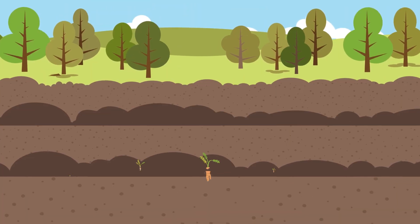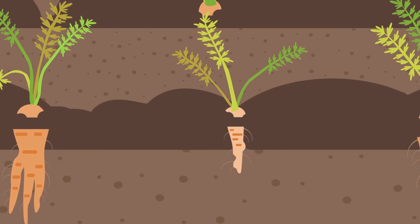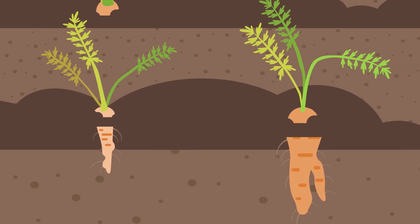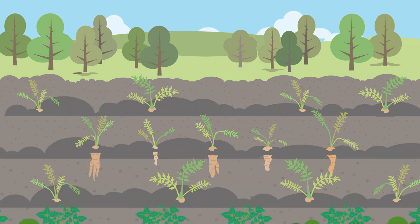When soils are not healthy, they may contain numerous plant pathogens, making crops more vulnerable to diseases and susceptible to multiple stresses, often resulting in low yields, poor quality, and even crop failure.